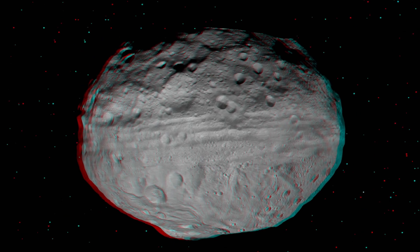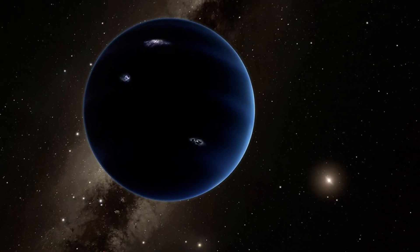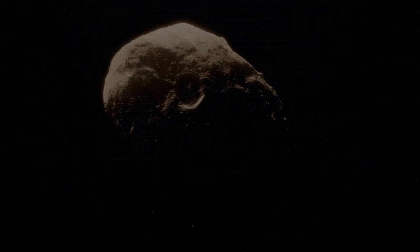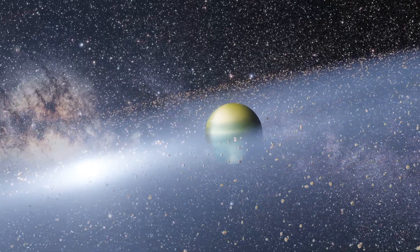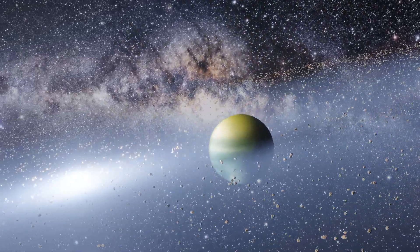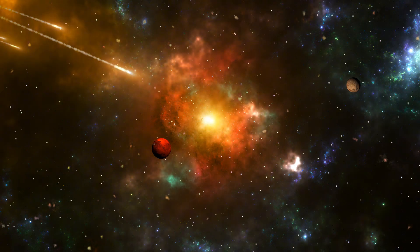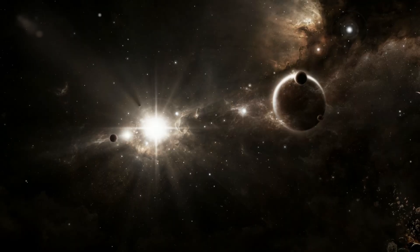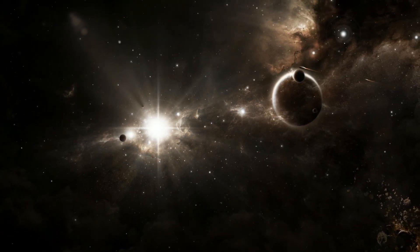Maybe next time, it won't be a rock. Maybe next time, it'll be a planet. So what do you think — is Ammonite just another icy object drifting in space, or is it something more, a cosmic breadcrumb leading us to the biggest discovery in modern astronomy? Let's talk about it in the comments. If you love these deep space mysteries, hit subscribe, because there's always something new in the dark.